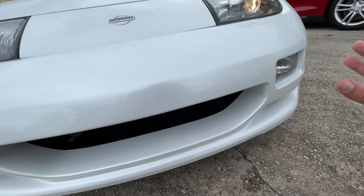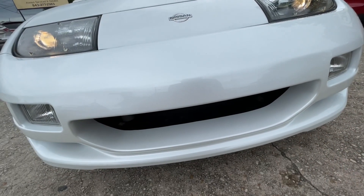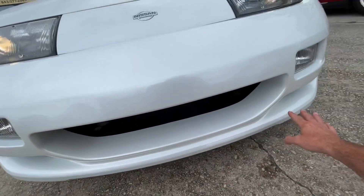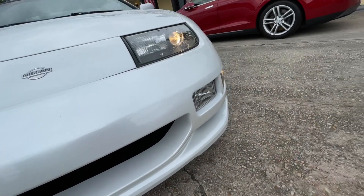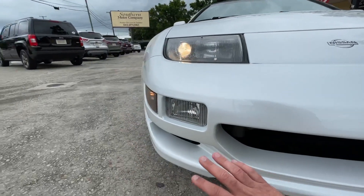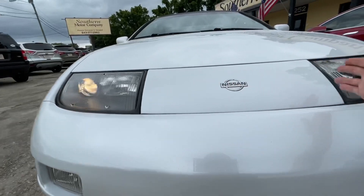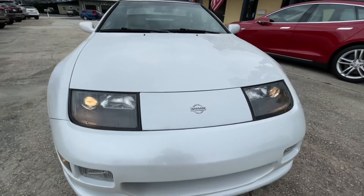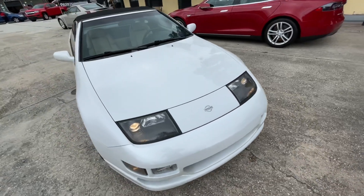This car was garage kept. If the owner had driven it every day on the interstates, traveling back and forth to work, you'd have some rock chips in this front bumper. That's not the case at all with this vehicle. The lights look good, headlights are in great shape. Just the entire vehicle is in pristine condition — I cannot stress that enough.